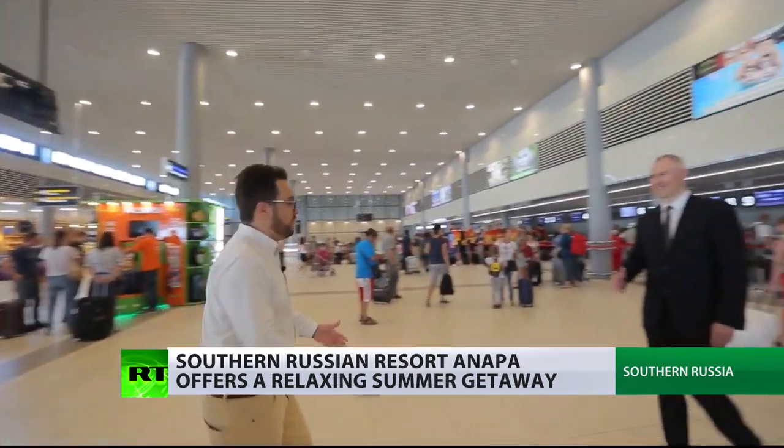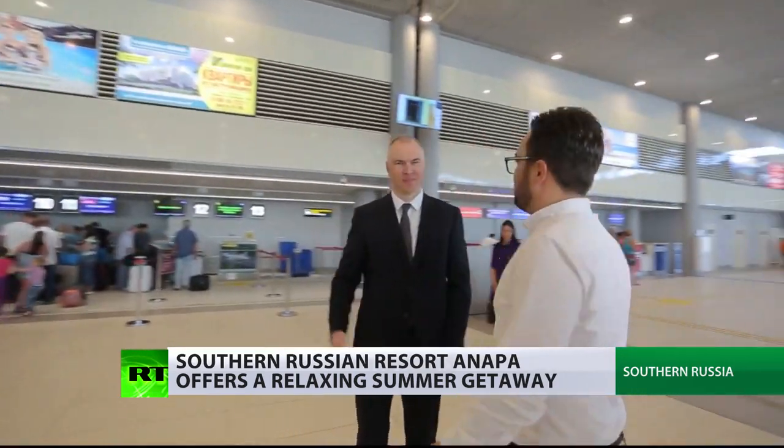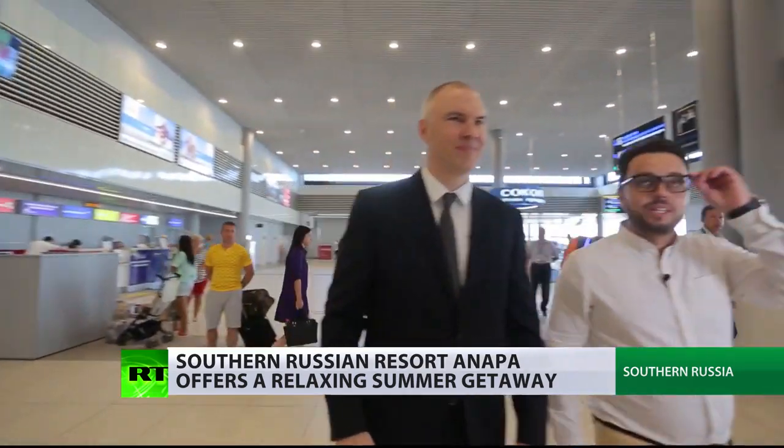Good afternoon, Miguel. Good afternoon, Leonid. Glad to meet you. Let's go. Looks beautiful.